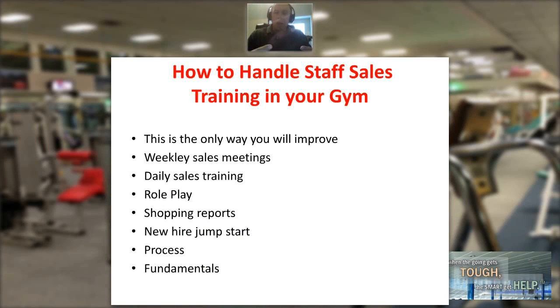The example I would give: if you're a personal trainer with somebody, do you want your client working out two, three, four times a week, or working out once a month? Where are they going to get the best results? Honestly, they're going to get the best results when they're doing this on a regular basis. It's the same thing with your sales staff.